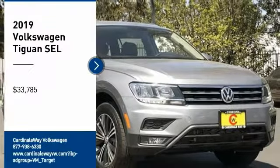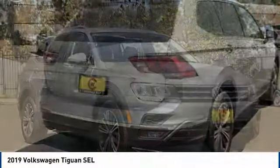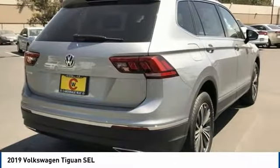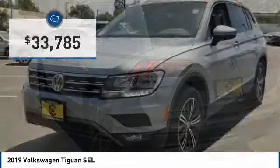Looking for the right vehicle? Check out the 2019 Tiguan. With Volkswagen Tiguan, it's good to be turbo — turbo with class, and priced below $35,000.